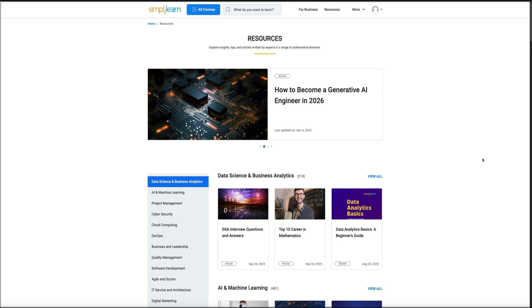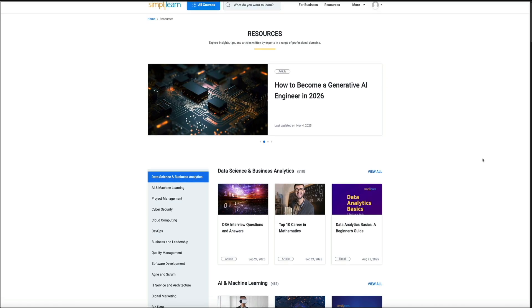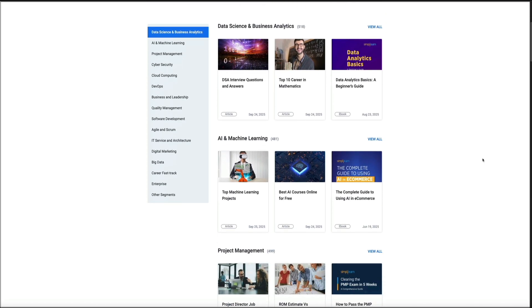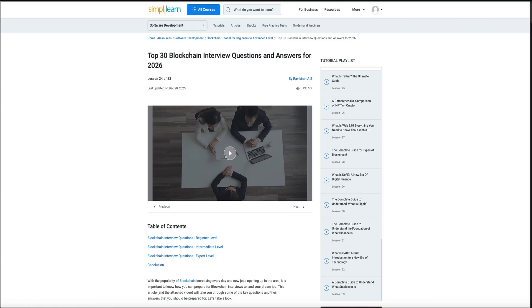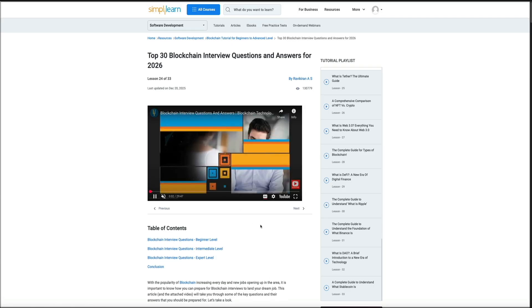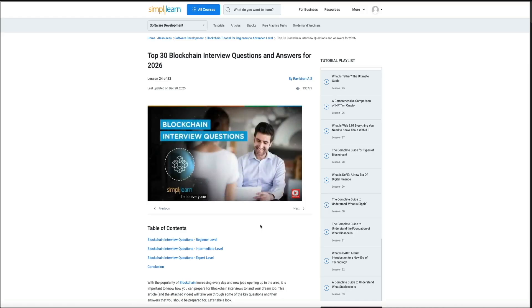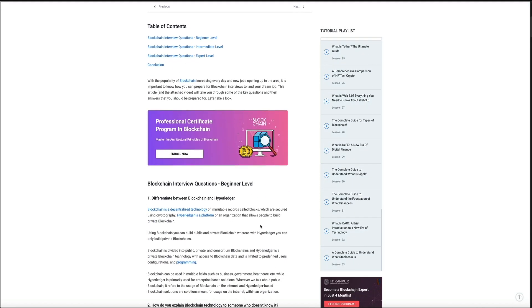Another thing that stands out is all the free career resources built into Skill Up. You'll find full career roadmaps, salary guides, interview preparation tips, and insights into what different job paths look like. This is extremely helpful if you're trying to map out a long-term plan or figure out what skills are needed to move into a new field. It's all designed to give you clarity so you don't waste time trying to guess what to learn next.